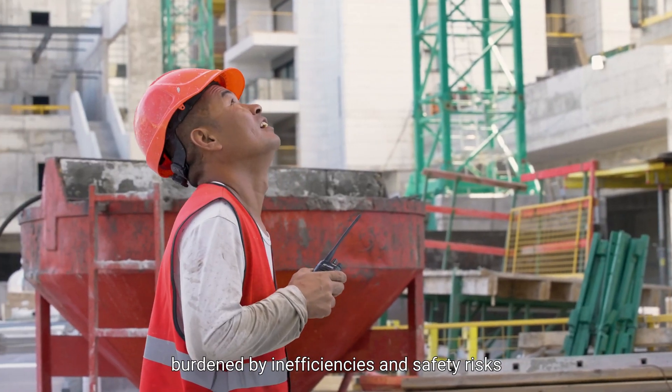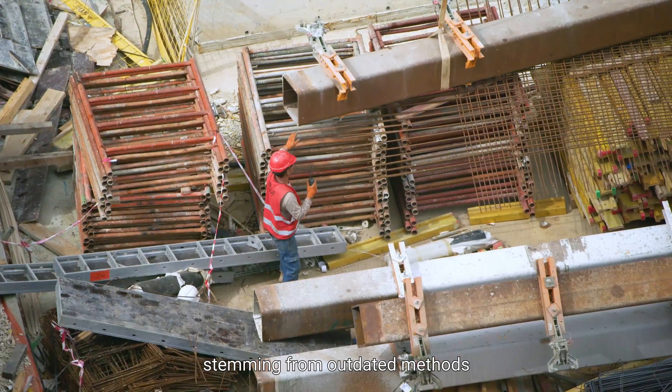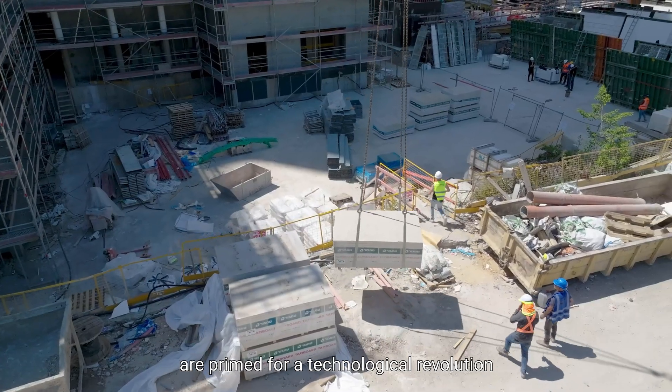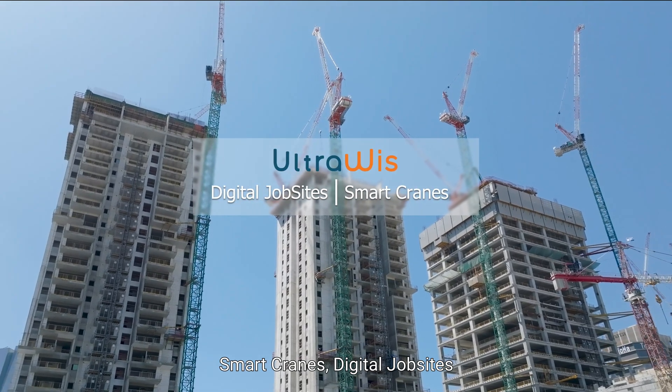Construction sites burdened by inefficiencies and safety risks stemming from outdated methods are primed for a technological revolution. Introducing UltraWIS: smart cranes, digital job sites.